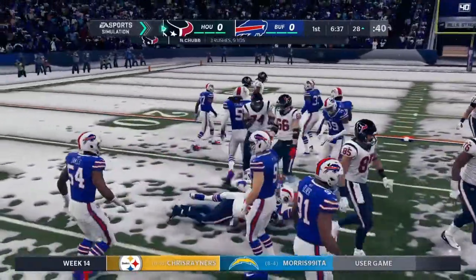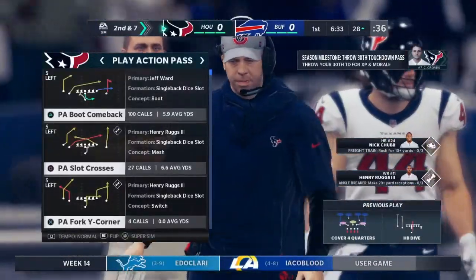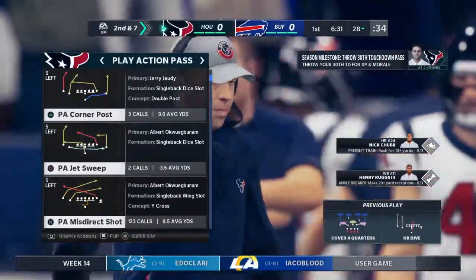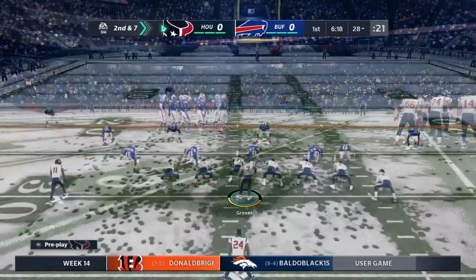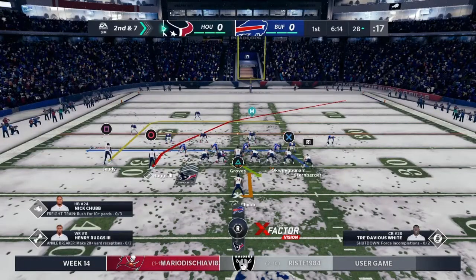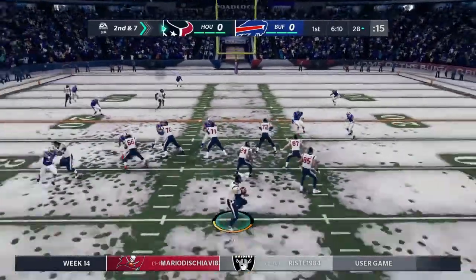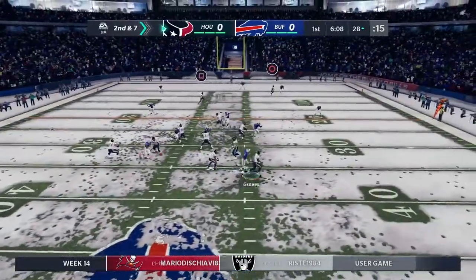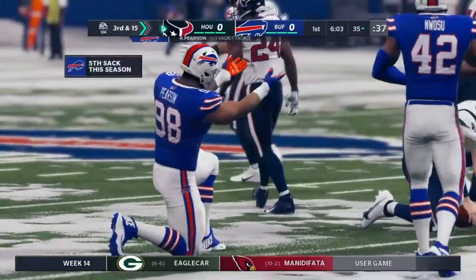I think that's what they're going to need to do here in the first half — take some pressure off this young quarterback. No better way to do it than to establish the running game early. Three yards on that last carry. Here's second and seven. Off play action — Groves. And he's going to be taken down back around the 35-yard line.